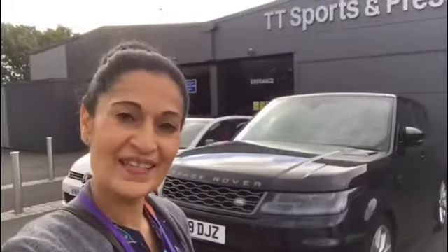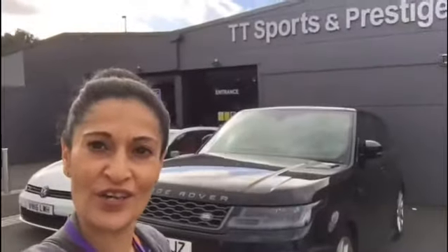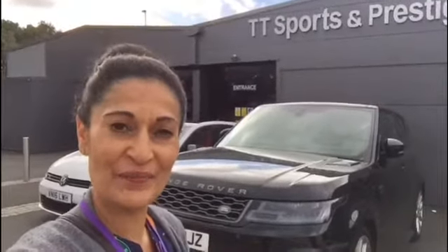Good morning guys, Naz here. I've come to TT Sports and Prestige Cars to show you a few cars today. Hope you like them.